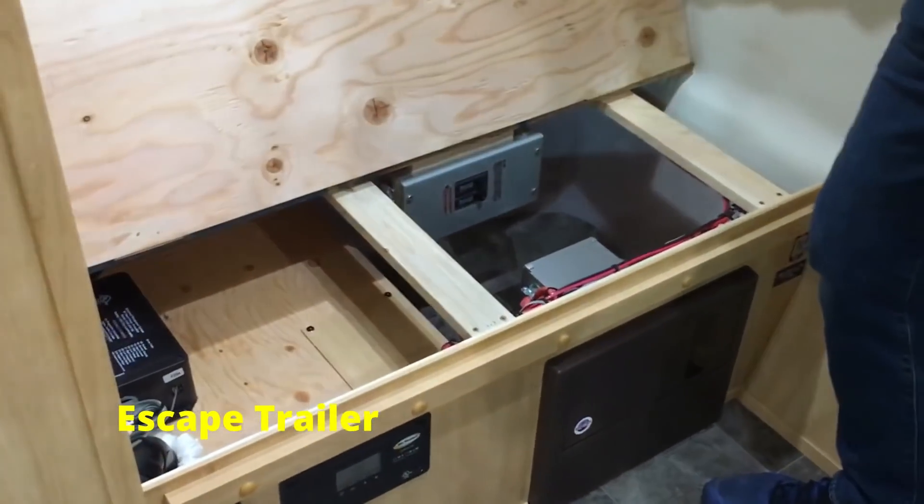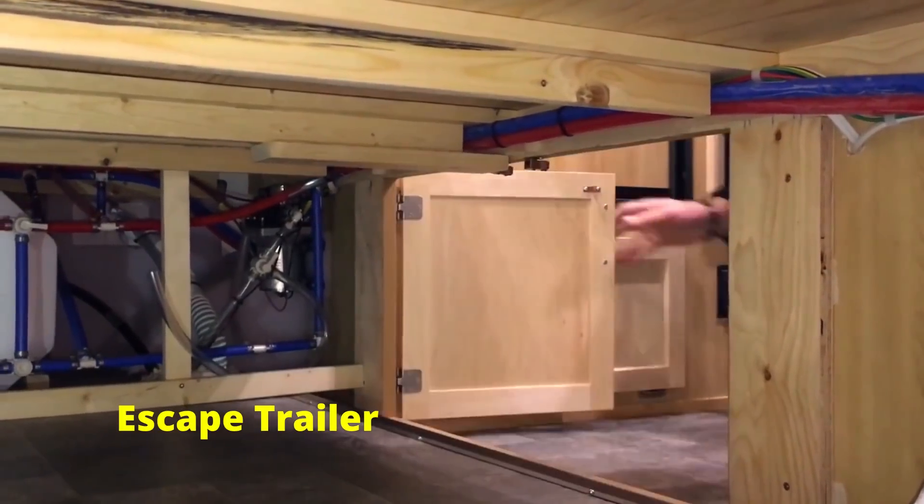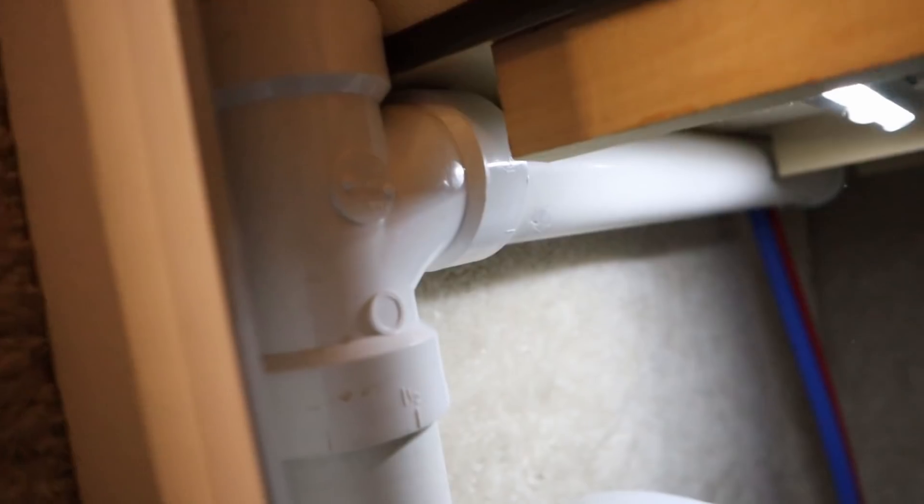The fourth great thing about molded fiberglass trailers is that the systems are easy to access. Unlike traditional trailers where people sometimes have to cut into walls to reach systems, molded fiberglass trailers have access hatches built in. Whether you need to reach the battery, electrical system, or plumbing, access is available through cupboards, cabinets, or outside storage compartments — so no cutting into your trailer for repairs.